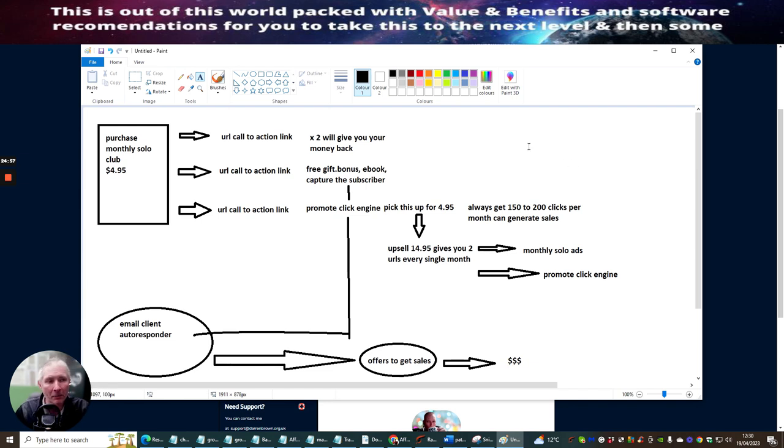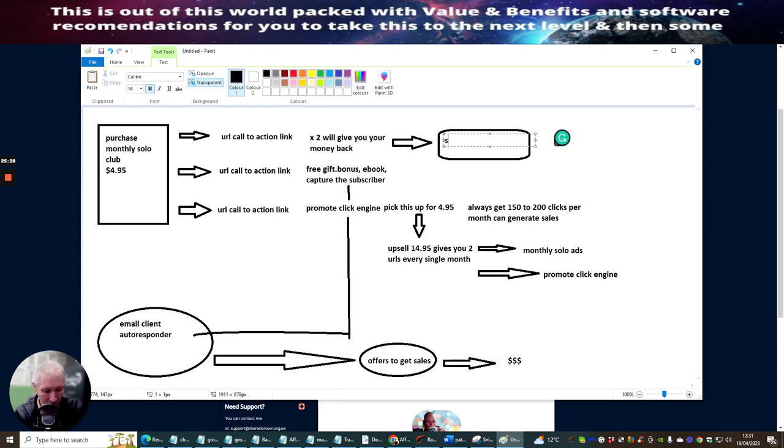This is my blueprint of what I would use once you purchase your Monthly Solo Club. You want your first URL to get two times your money back. Once you've got your money back, you're laughing — but that doesn't stop, you can still carry on promoting this because you're just going to get more and more. You've got one URL every single month that you could do, so you can still promote this.